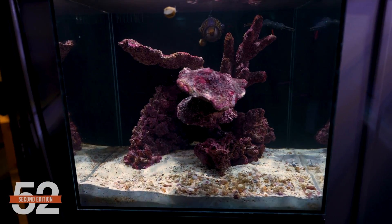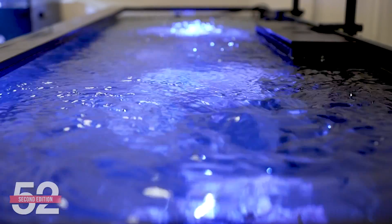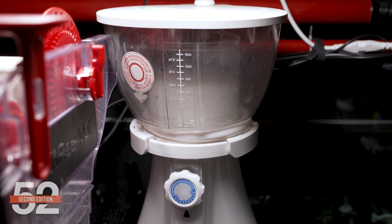Third, there are aerosolized or gas toxins in the air surrounding the tank that most of us never stop to consider, but they get mixed in as the surface of the water tumbles, or via the protein skimmer whisking the room's air into your tank water.